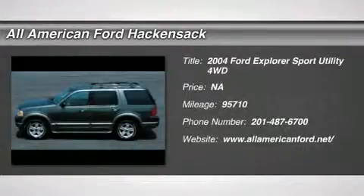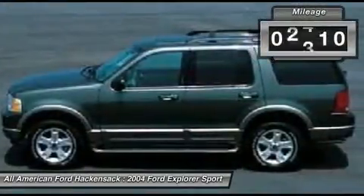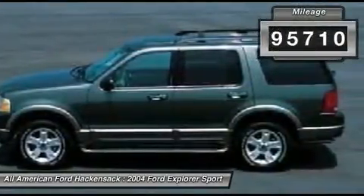2004 Explorer. You've got a lot of capabilities to call on in a Ford Explorer. Don't underestimate your choices. This vehicle has less than 100,000 miles.